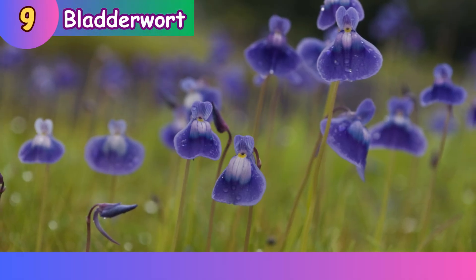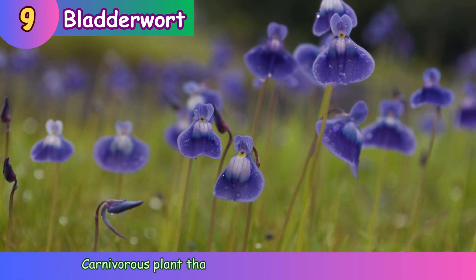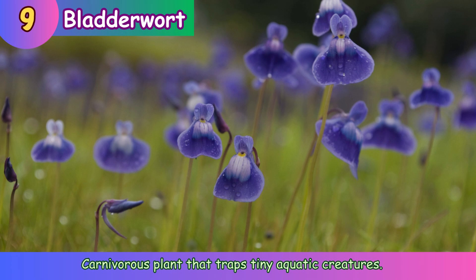Bladderwort. Carnivorous plant that traps tiny aquatic creatures.